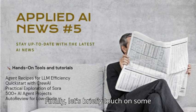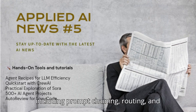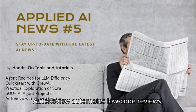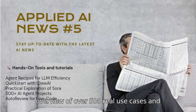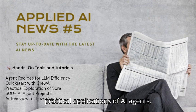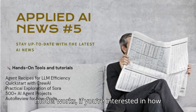Finally, let's briefly touch on some hands-on tools to enhance your learning in this field. Agent Recipes highlights five workflows for leveraging LLMs, including prompt chaining, routing, and parallelization. Crew AI provides a tutorial on building AI agents for research and reporting automation. AutoReview automates low-code reviews, and a GitHub repo provides a great overview of over 500 real use cases and how to implement them. A piece from Medium also provides a practical hands-on guide to Sora and how the video generation model works.